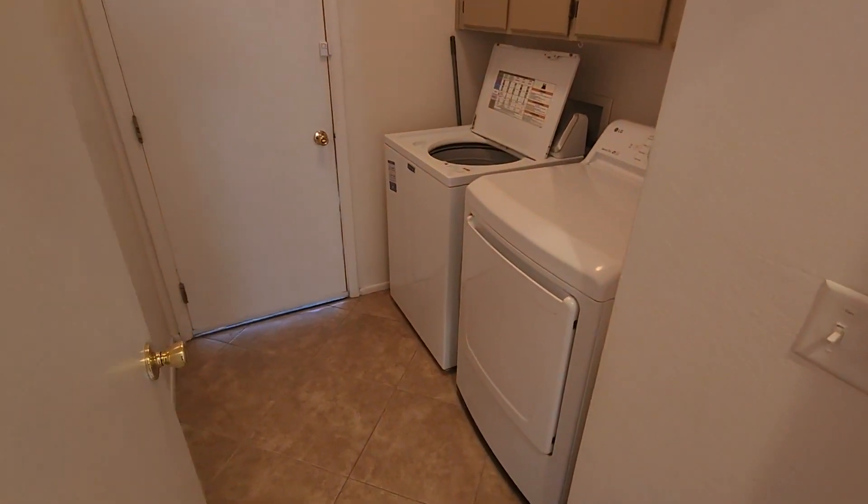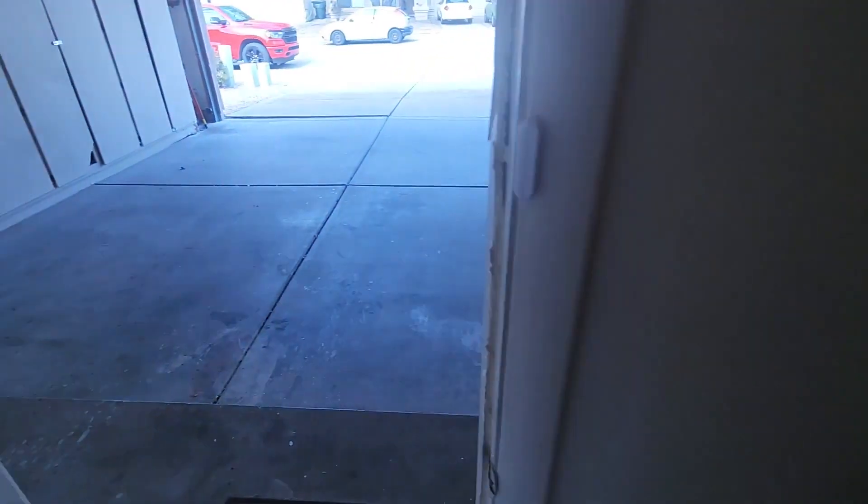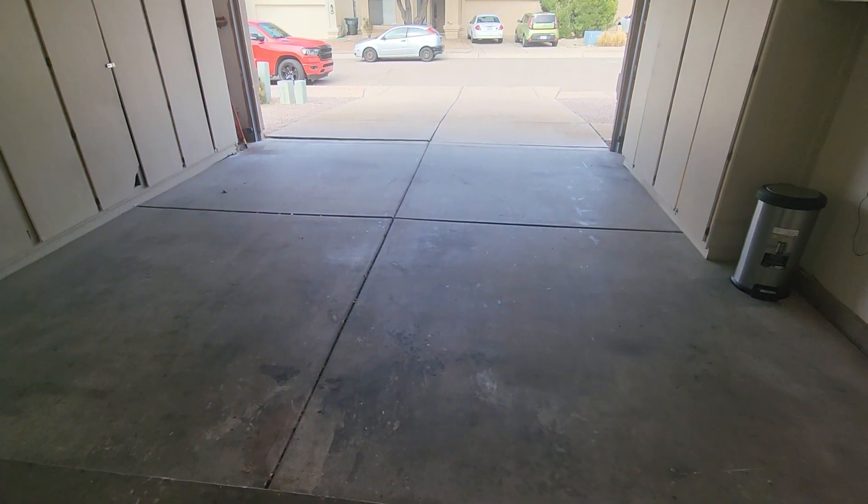And then the laundry room with cabinet storage above. Out into the two-car garage.